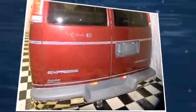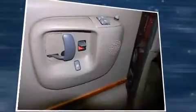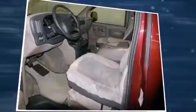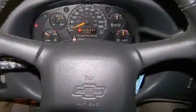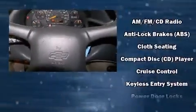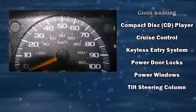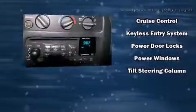Storage solutions are integrated throughout the interior, demonstrating thoughtful attention to detail. Third-row seats provide an even greater maximum passenger capacity. Chevrolet also prioritized safety and security with features such as dual front impact airbags, ignition disabling, and ABS brakes.